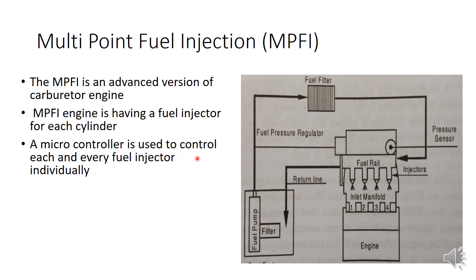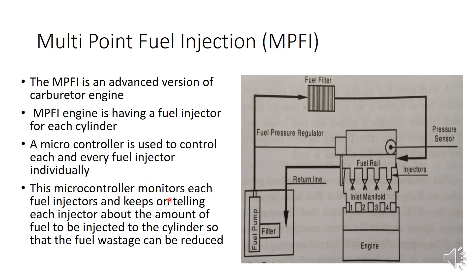Here also a microcontroller is used to control each and every fuel injector, similar to the CRDI engine. This is the advantage of fuel injectors compared to carburetors — a carburetor cannot be controlled electronically because it is a largely mechanical device working by pressure differences. A fuel injector, however, works by a plunger and nozzle mechanism whose movement can be controlled by electronic signals. The microcontroller monitors different input signals from various sensors and keeps controlling the fuel injector — determining what quantity of fuel is to be injected.